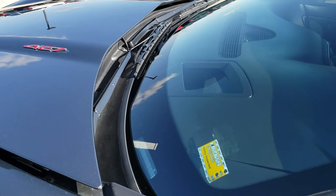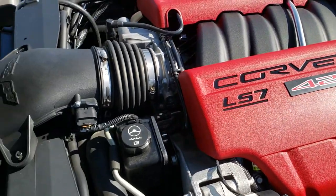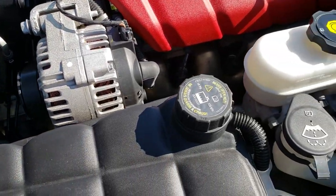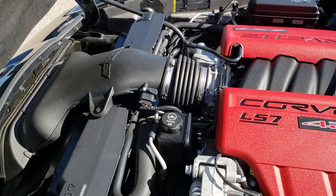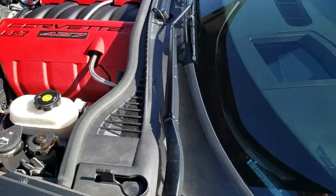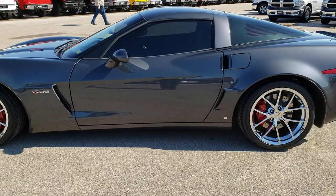Under the hood we have the 7-liter 427 LS7 motor — 505 horsepower. The engine bay is very, very clean and runs very smooth. This car has been fully safetied and inspected by our service shop. It has a fresh oil and filter change, all fluids have been checked and topped off, four brand new tires, and this car is 100% ready to go.